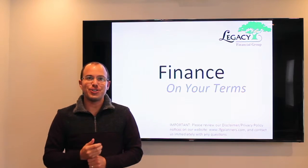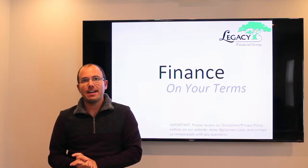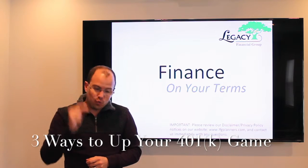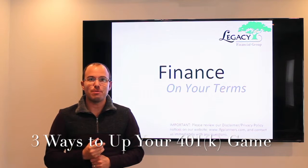Hi everyone, and welcome to this week's edition of Finance on Your Terms with your host, me, Mike Benasiak. Thanks for tuning in. So this week, we're going to talk about three tips that you're able to use right now in order to up your 401k or other retirement plan game.